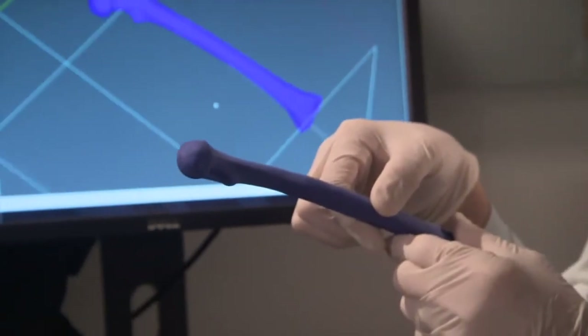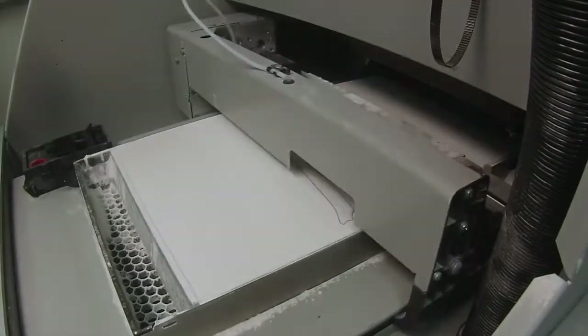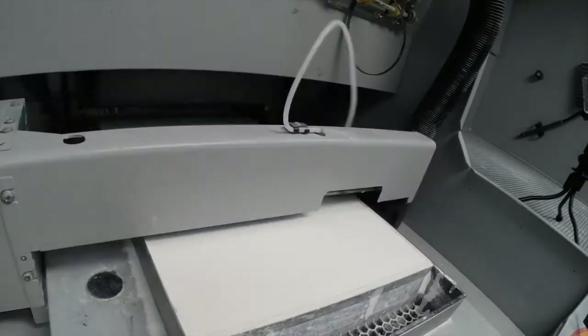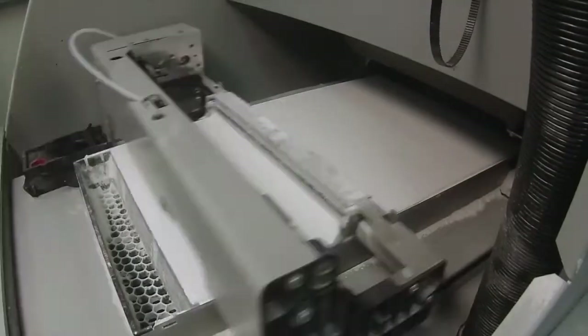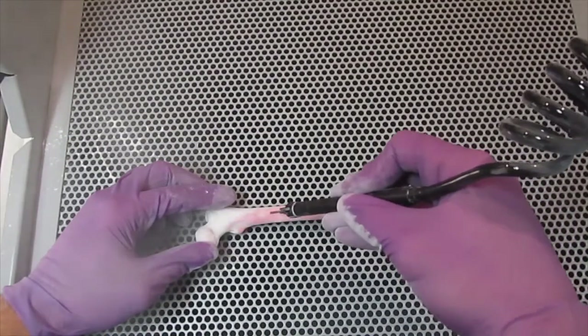With 3D biomaterial scaffolds, you can design just about any shape or form, and you can rely upon clinical or medical image data for the patient so that you can create personalized solutions. You can use biomaterials that are compatible with the body so that ultimately it is completely replaced by normal bone.